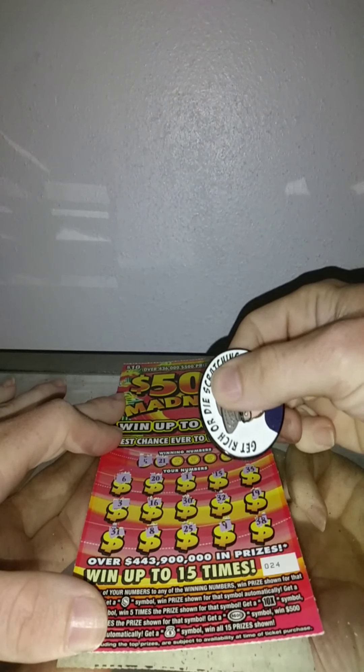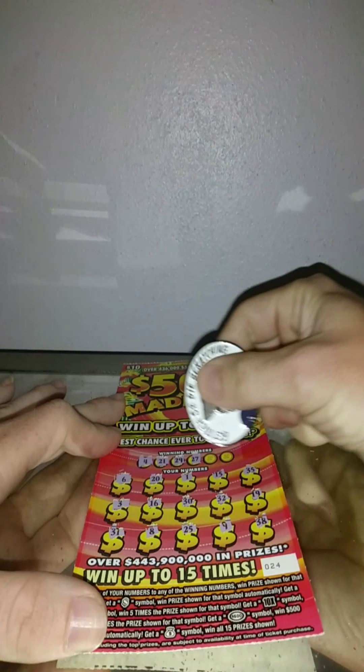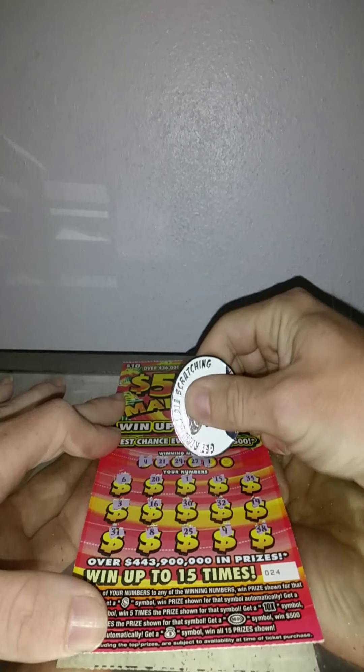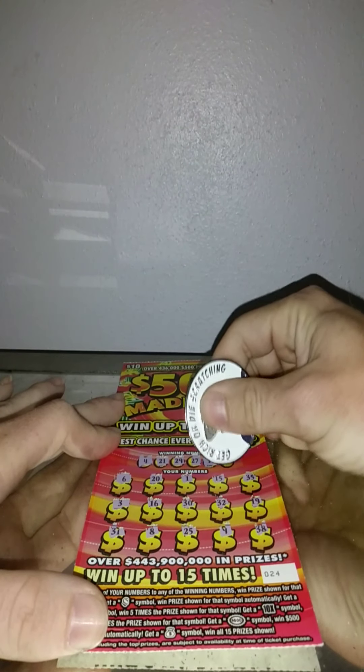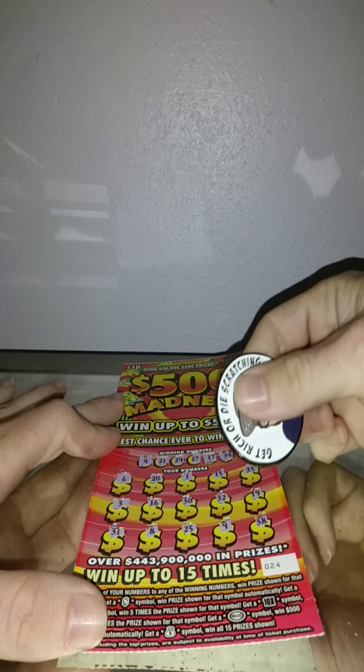Alright, winning numbers on ticket 24: 4, nope. 21, nope. 29, nope. 27, nope. 17, nope. And 34 — we got nothing on that one. So out of $30 spent, we got back $20. Not a bad result there.